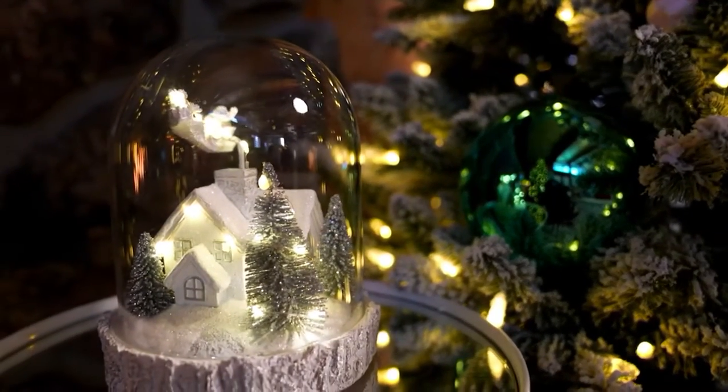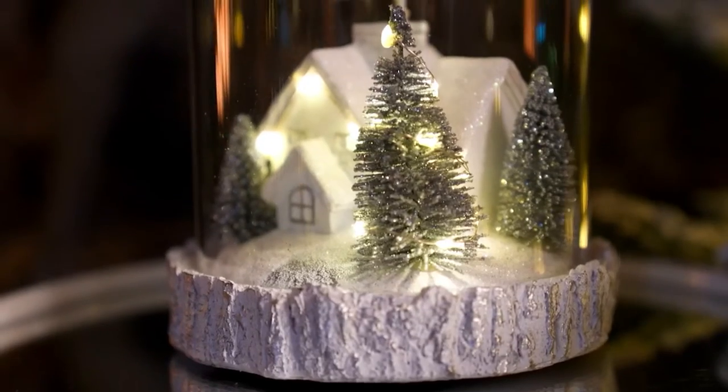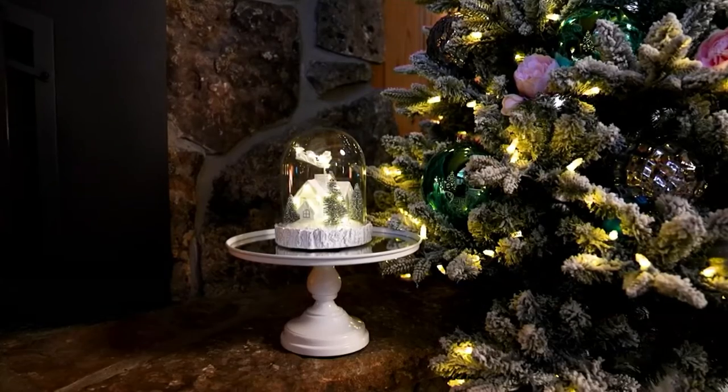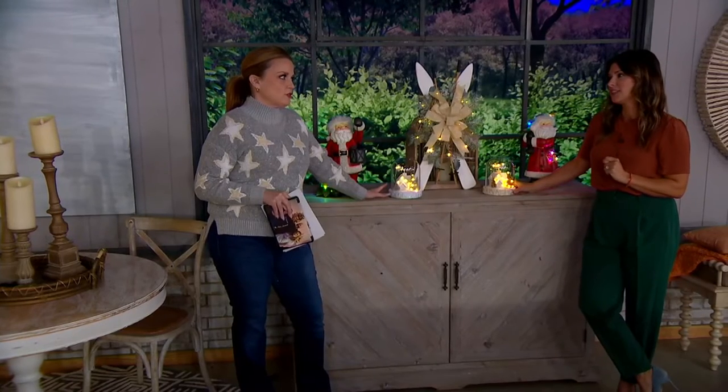You have this beautiful wood etching running along the bottom of it. It feels like a scene right out of a movie with the light dusting of snow. It's like you just woke up. Do you remember the first time that Santa was a thing?